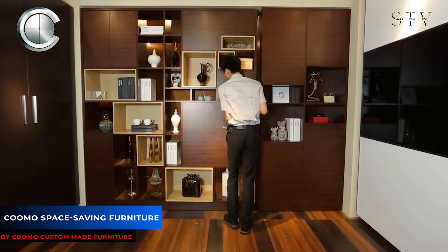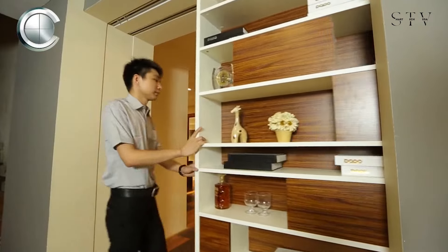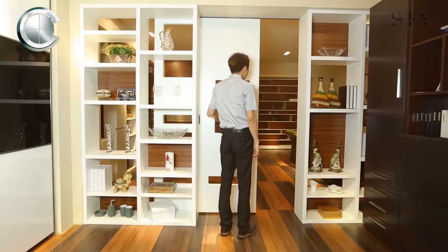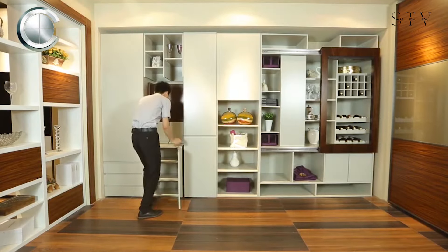Let's kick things off with a range of space-saving options from the Australian company Kumo, known for crafting bespoke pieces that seamlessly blend style and functionality. Their creations include movable walls, hidden book doors, wall beds, multifunctional tables, sofas, and much more.